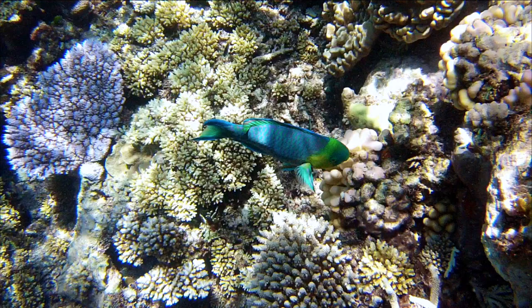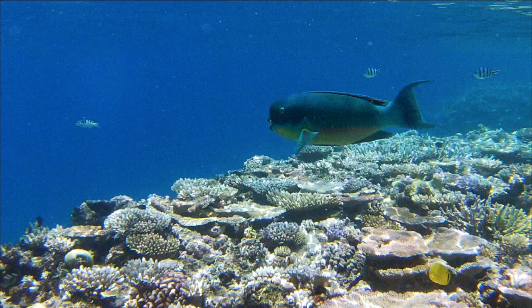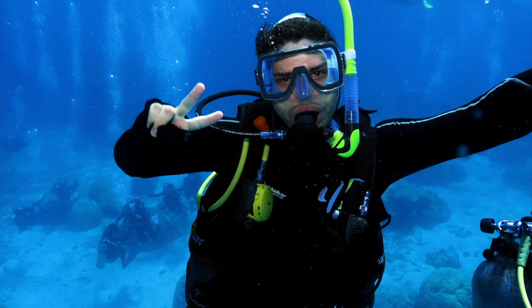The Great Barrier Reef is a world heritage area, and it is illegal to take anything from the reef.